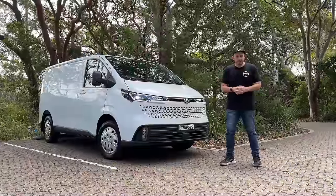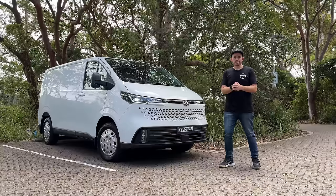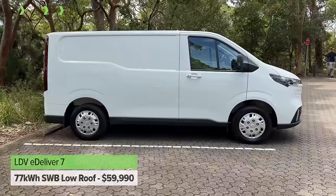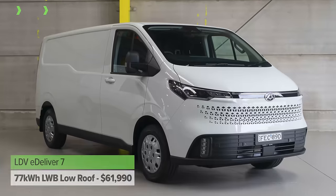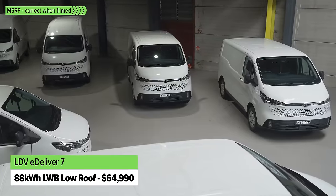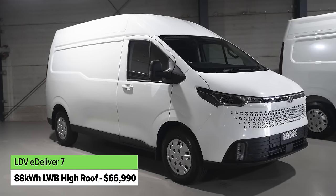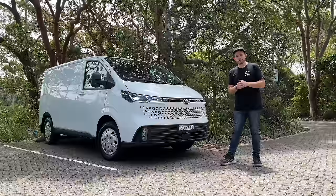There are four different versions of the LDV eDeliver 7 available in Australia and the pricing shown is for ABN holders. If you hold an Australian business number, these are the prices that apply. The entry-level model is the short wheelbase low roof, starting at $59,990 plus on-road costs. You can step up to a long wheelbase with the low roof and the same 77 kilowatt hour battery for just a few grand more. There's also a long wheelbase version with an 88 kilowatt hour battery, and then a high roof version which doesn't cost all that much more than the entry-level. There's a lot of value for money across the different derivatives.